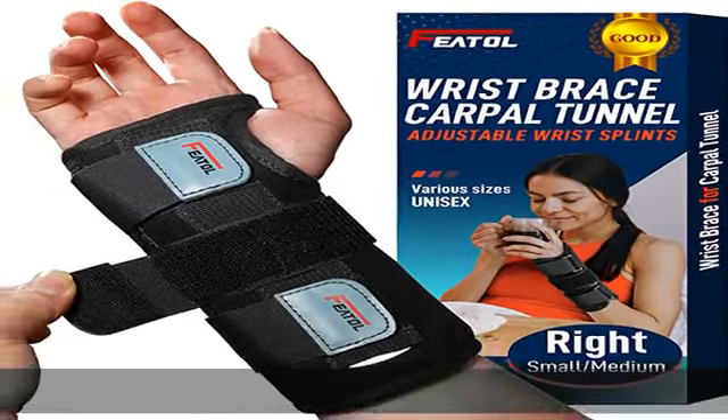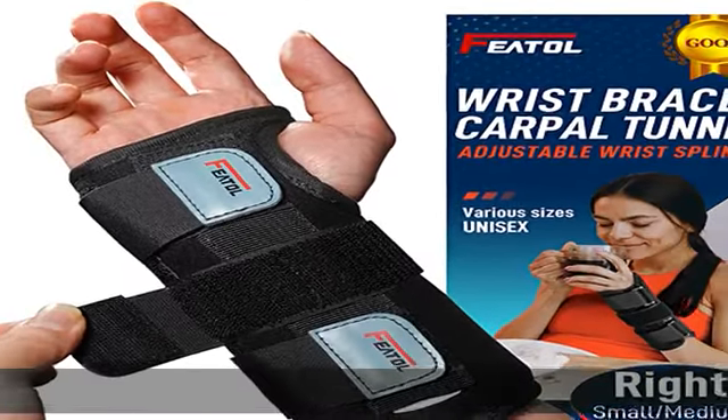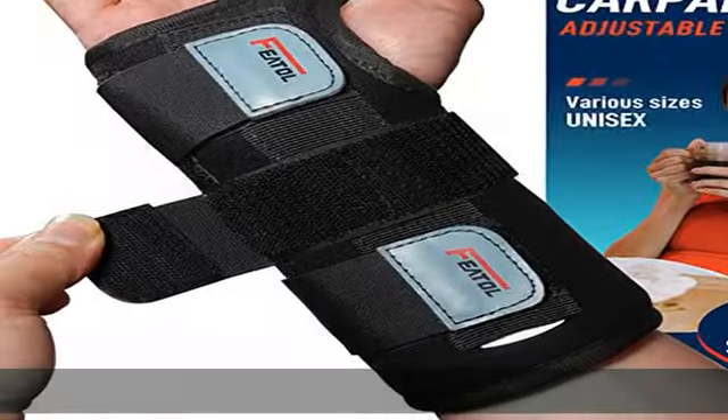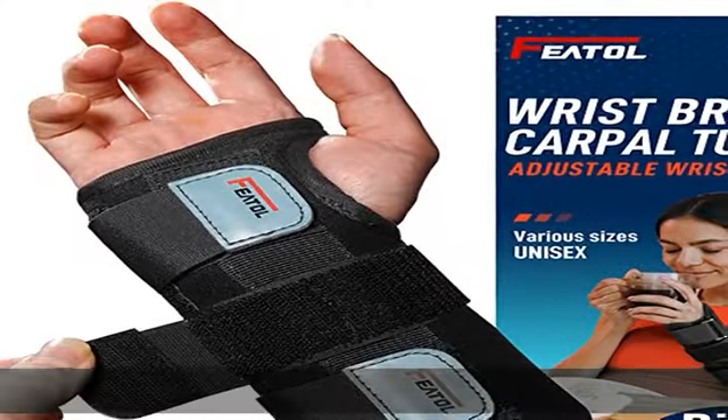Major upgrade: a removable aluminum palmer stay and two fixed plastic splints provide a high level of wrist support. Adjustable size — three adjustable straps with a hook and loop closure provide a custom fit for comfortable compression and stability.